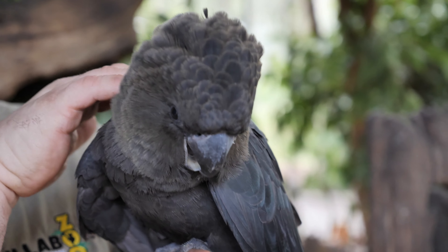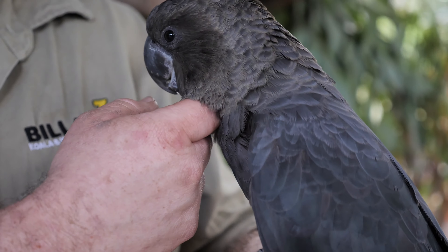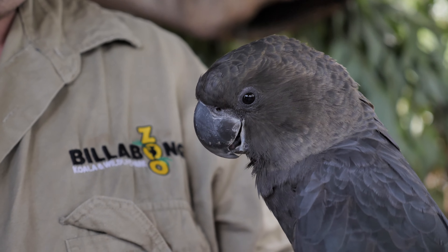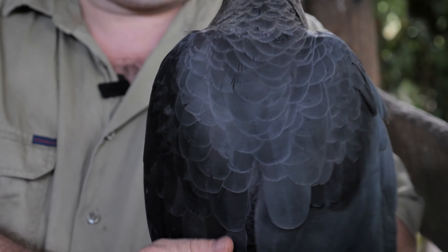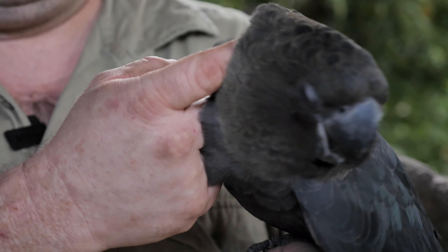Now unfortunately for these guys, just recently in the bushfires down south on Kangaroo Island, the bushfire down there wiped out quite a lot of their home range, and they're still not really sure of how many glossy black cockatoos did pass away in those fires.